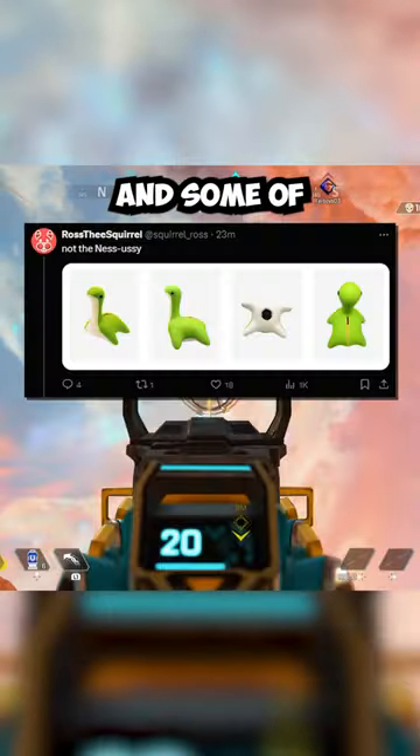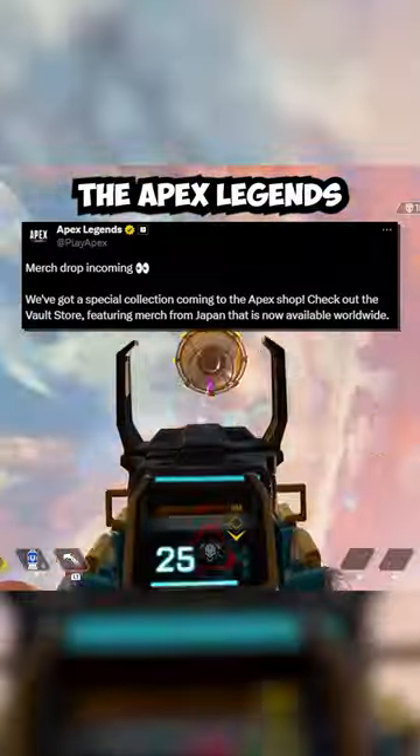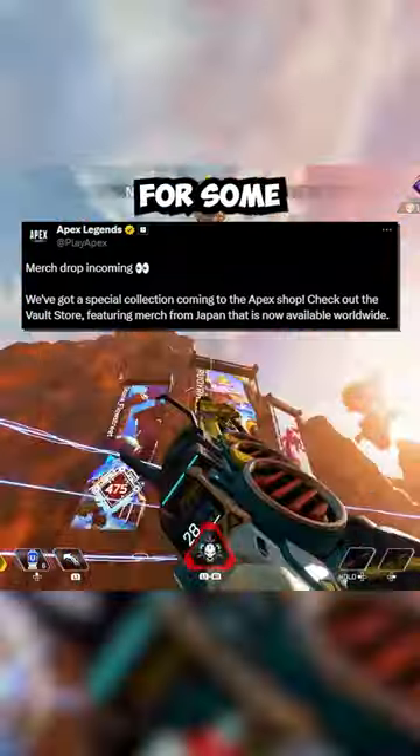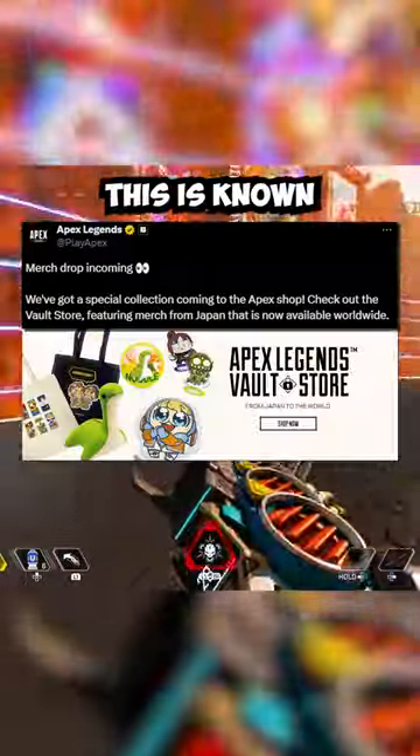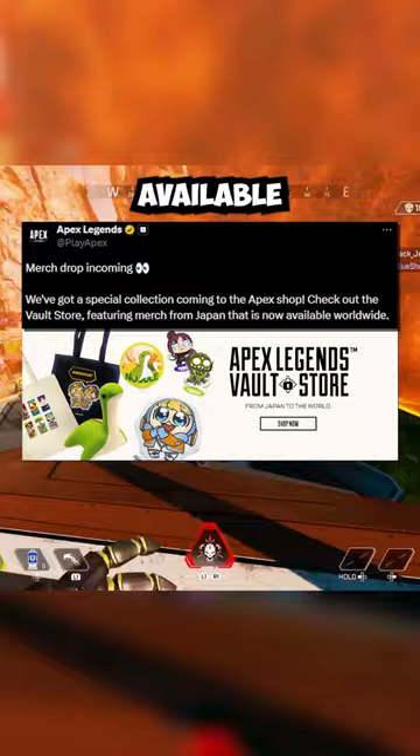Apex Legends just released new merch, and some of the items are a little bit sus. In a recent post from the Apex Legends Twitter, it was announced that a brand new collection is coming to the Apex shop for some awesome physical items. This is known as the Vault Store and features merch exclusive from Japan that is now available worldwide.